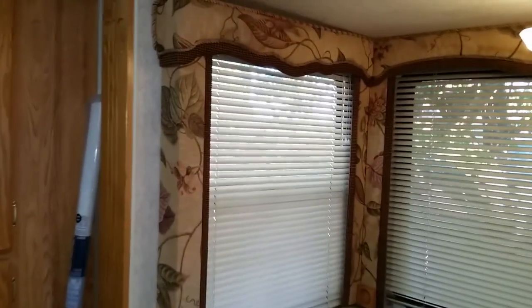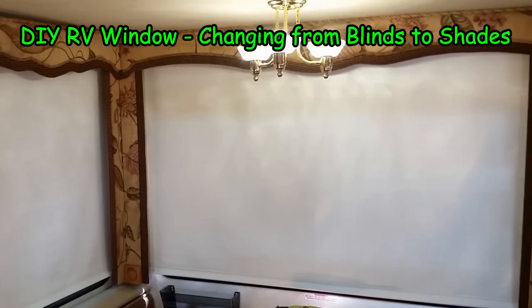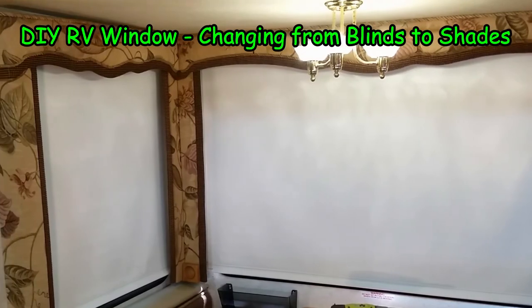Inside the coach, we changed the metal blinds that came with it to pull-down window shades. This helped in many ways. You can see how we did this in our video, "DIY RV Window Changing from Blinds to Shades." There's a link to it in the description below.